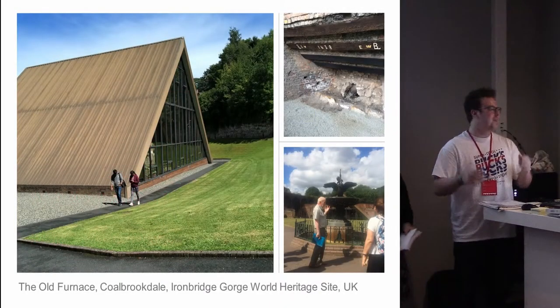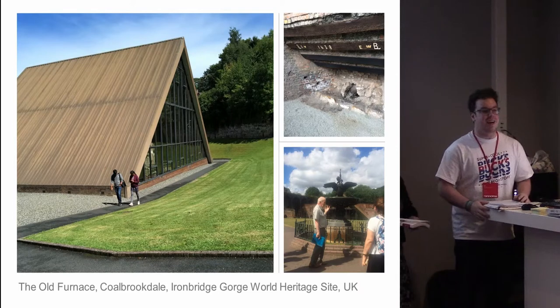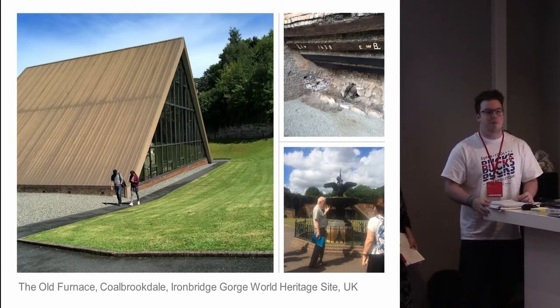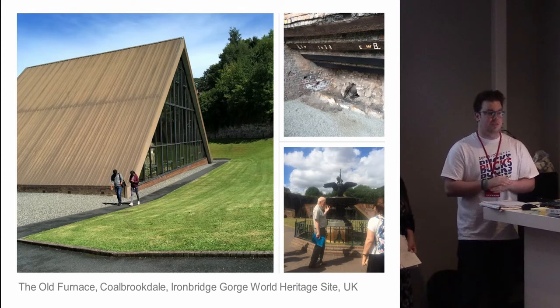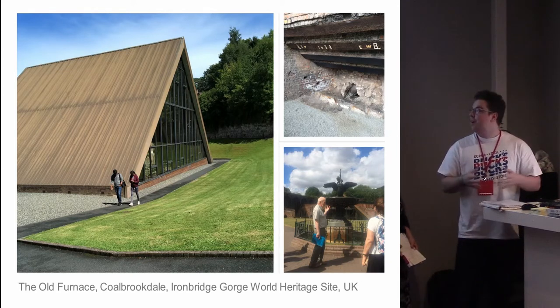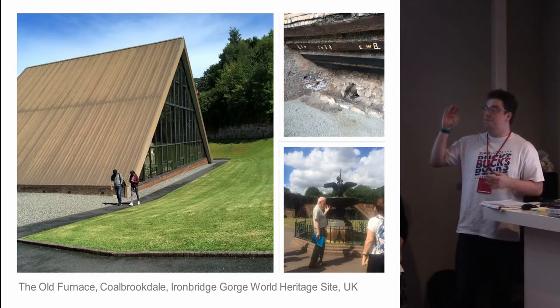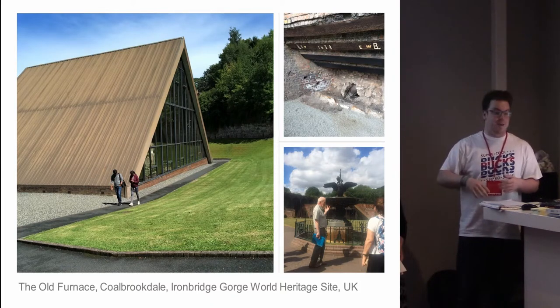Hello everyone, I'm Joe. I'm also, like Coralie, from the Ironbridge Institute at the University of Birmingham. We're both working on a PhD project about the Ironbridge Gorge World Heritage Site, and for this particular panel today we thought we'd discuss a particular site within the World Heritage Site: the Old or Derby Furnace, which you can see here.